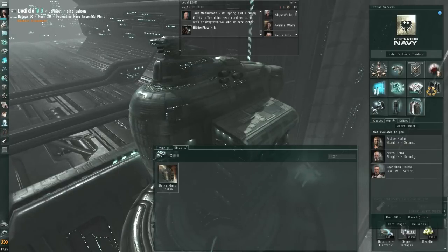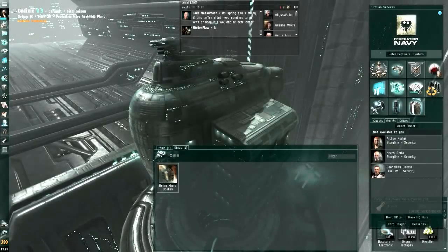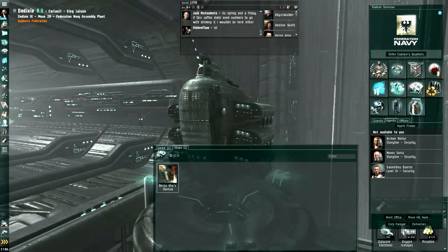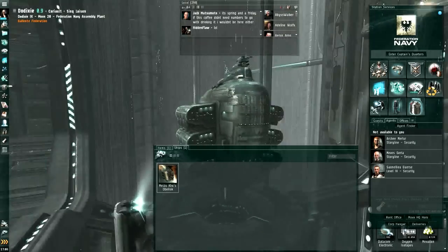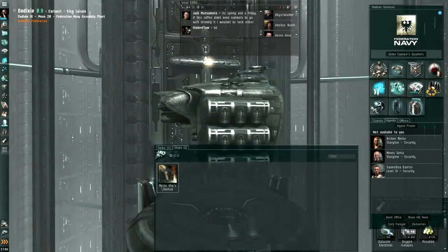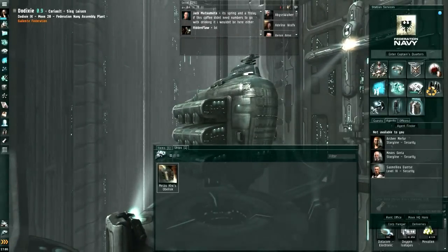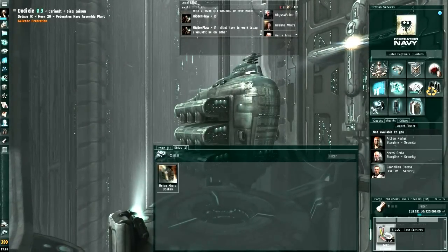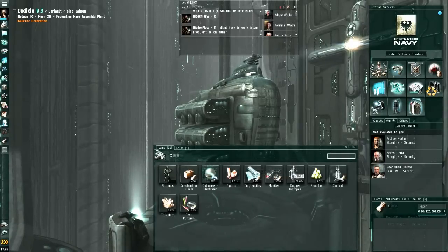Hi everyone, TheLoneWolf here and welcome to another EVE Talk. With all the patching that has been going on last week and with my purchase of Anno 2070 that I've been trying to get my head around — it's a pretty complex game — I haven't had that much time to play EVE Online. Still I managed to gather some goods that I want to sell, so let's have a quick look.